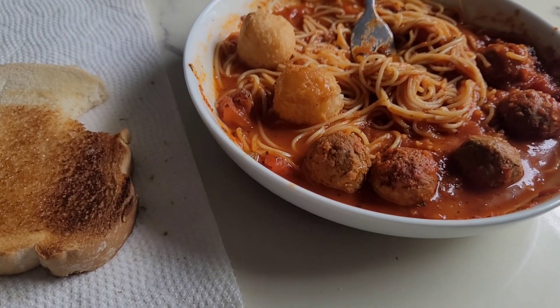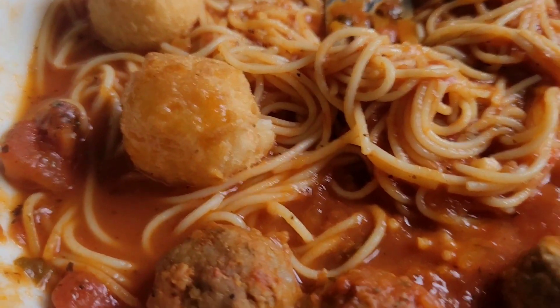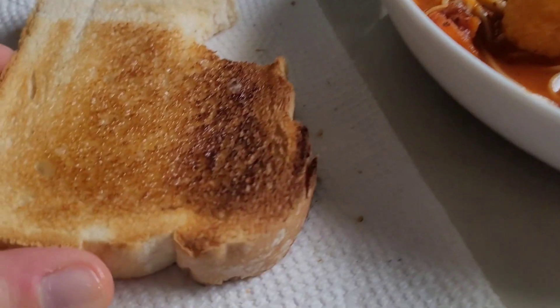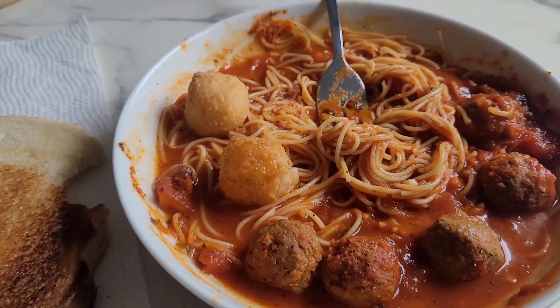For Monday I'll eat the leftovers. I threw in some cheese balls from yesterday too, so I'll have spaghetti and meatballs plus garlic bread that I made. Monday is just leftovers.